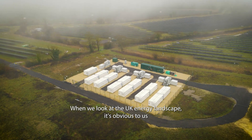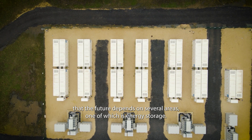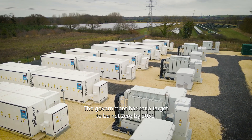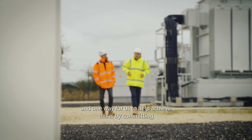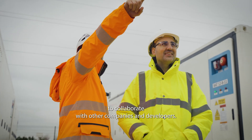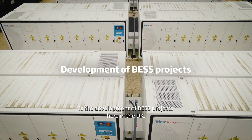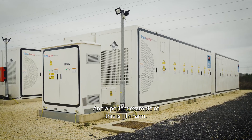When we look at the UK energy landscape, it's obvious to us that the future depends on several areas, one of which is energy storage. The government has set a target to be net zero by 2050, and one way for us to help achieve this is by committing to collaborate with other companies and developers. One of the solutions to help with this target is the development of BESS projects here in the UK, and a perfect example of this is Tiln Farm.